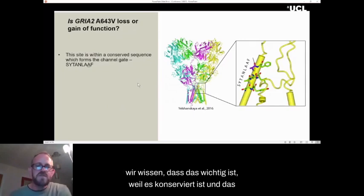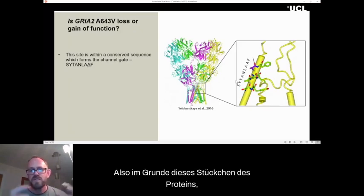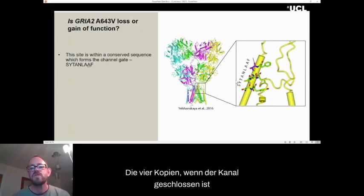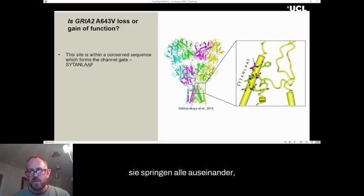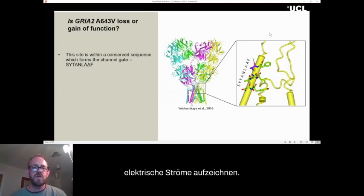We know this region is important because it's conserved. It forms the channel gate — this part of the protein is all bunched together, the four copies, when the channel is closed. When the channel opens, they all spring apart, opening the ion channel that allows us to record electrical currents.